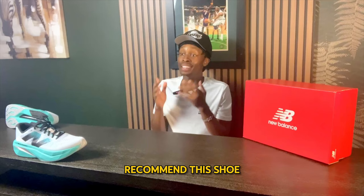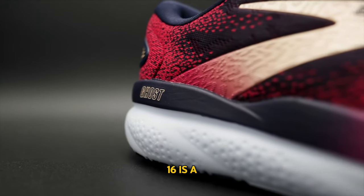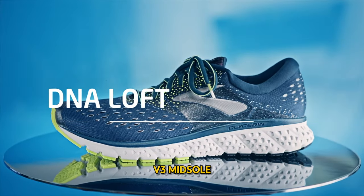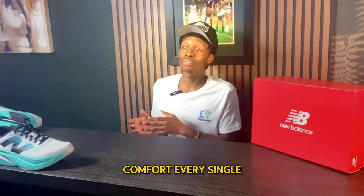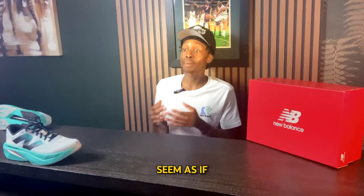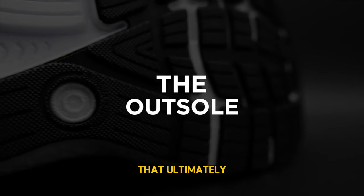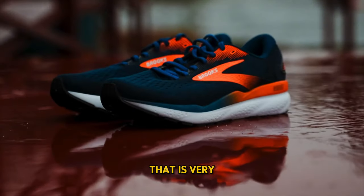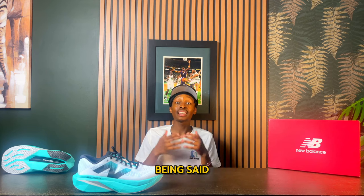Number 3: the Brooks Ghost 16. The Ghost 16 is a neutral running sneaker that can also be used for walking. It relies on its DNA Loft v3 midsole, which provides a very lightweight sensation and comfort with every step — almost like walking on a pillow. It is composed of durable materials with a nice traction pattern, and the very breathable upper allows for a dry and fresh experience across a multitude of environments.